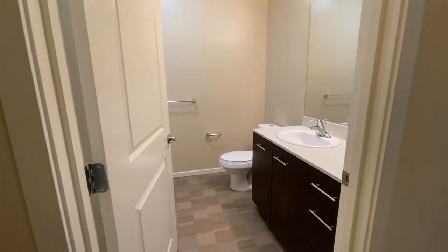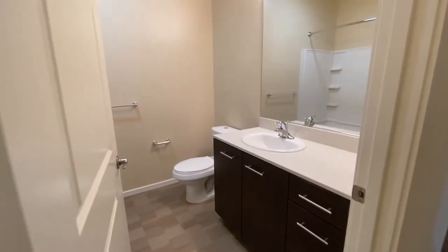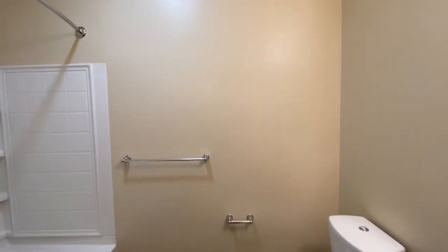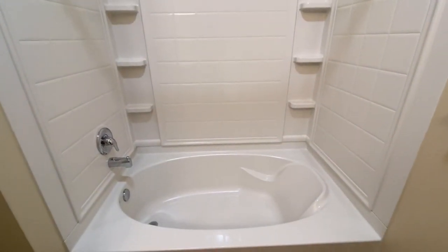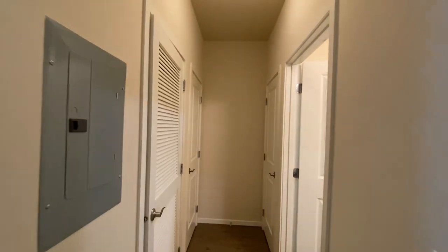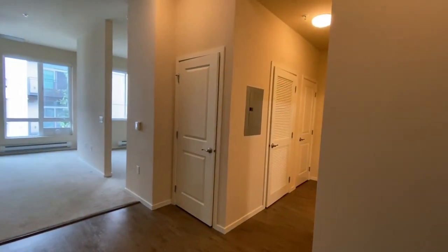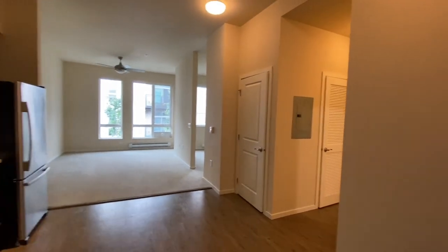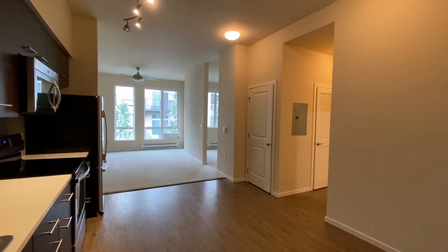And then to the right here you have the bathroom, which is quite large for a studio as well. You have a nice silky bathtub there. What I like about this is you have this nice hallway — everything's tucked away. You have all that extra closet back there, and then you have the pantry here as well.